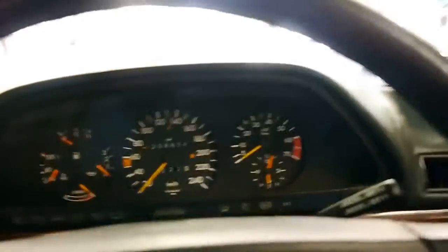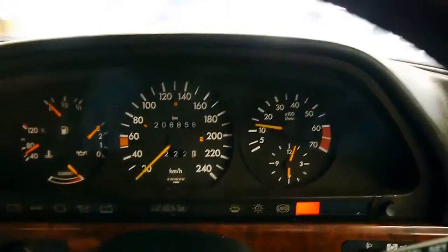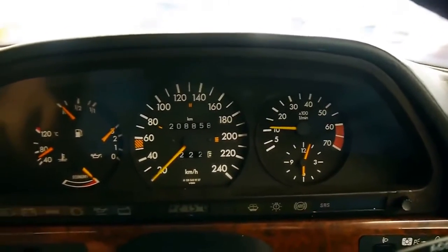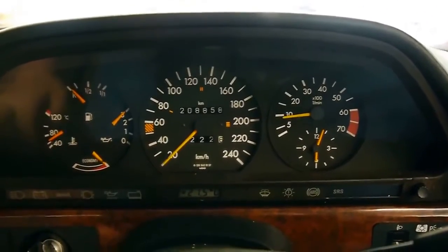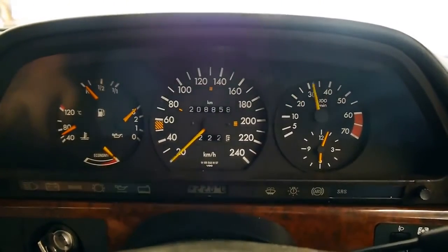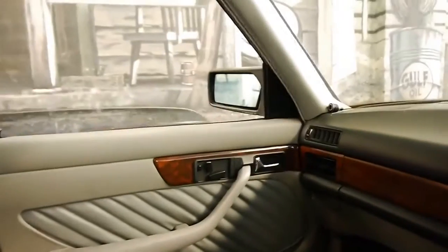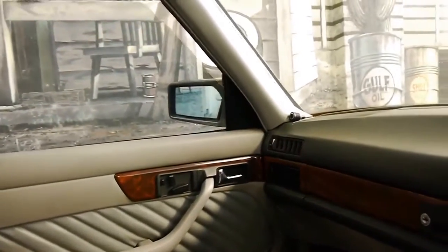Hopping in — still got those wonderful coil-sprung seats that you don't get anymore. Firing her up, she pops straight to life. Great oil pressure, great temperature. Sounds great, everything's working, windows are working, no strange noises.